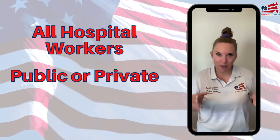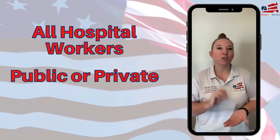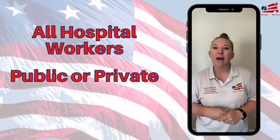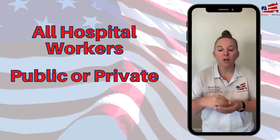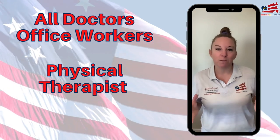First off, anybody that works within a hospital — whether you are a receptionist, a doctor, a specialist, an x-ray technician, a surgeon, an orderly — anyone that works within a hospital, whether that's a private hospital or a public hospital. Then you've got anyone that works within a doctor's office.